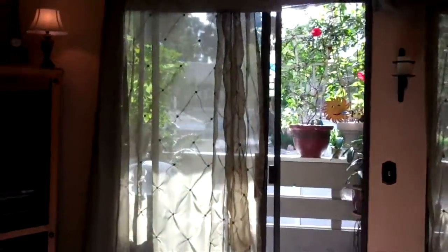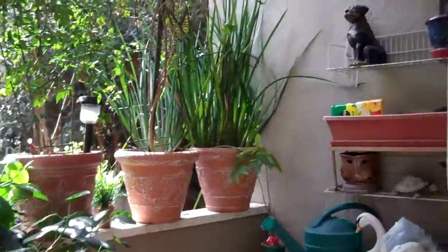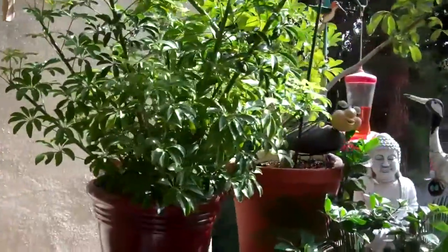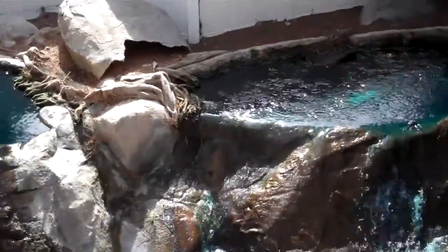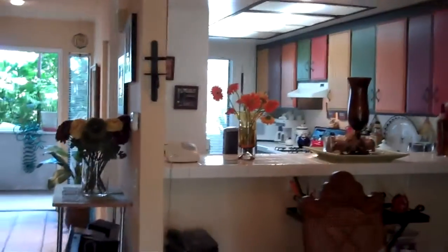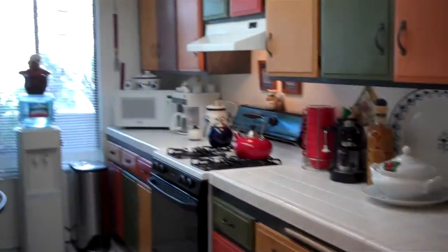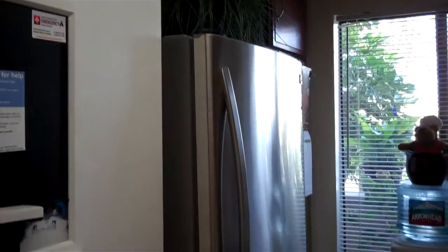And a large rear deck that overlooks a water feature. The kitchen overlooks the dining room and features a gas stove, tile flooring, and a ceramic tile countertop, along with newer appliances and a newer refrigerator.